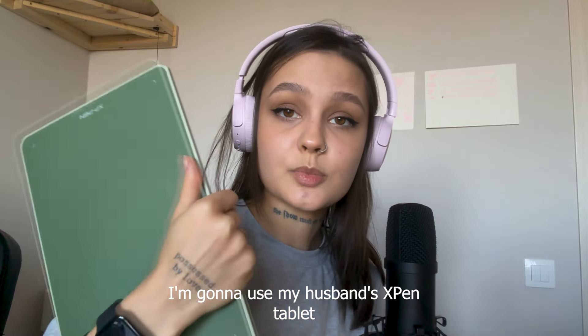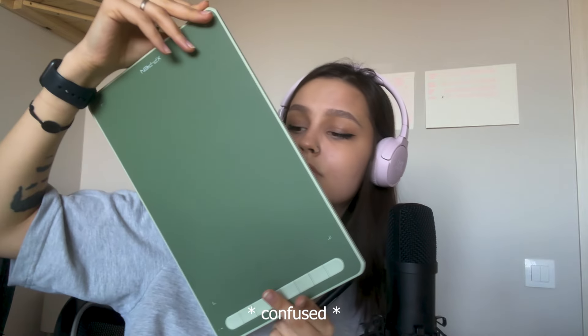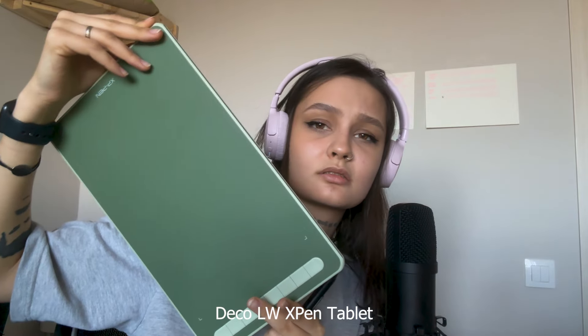I'm gonna use my husband's Deco LV pen tablet.